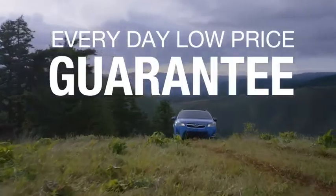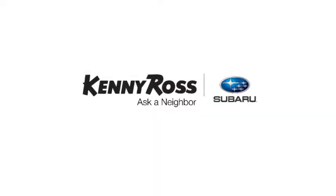Sounds good, right? Then you'll love our everyday low price guarantee. You can buy worry-free — if you promise something, you deliver what you promise. Kenny Ross Subaru, home of the 30-day price promise.